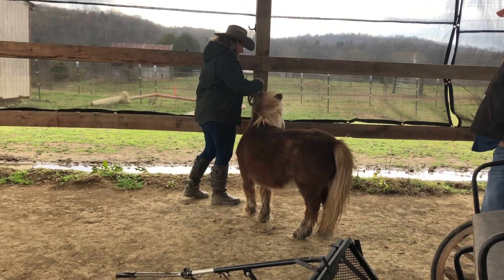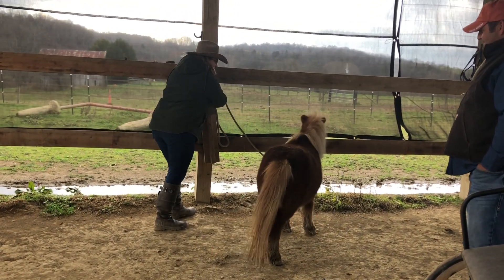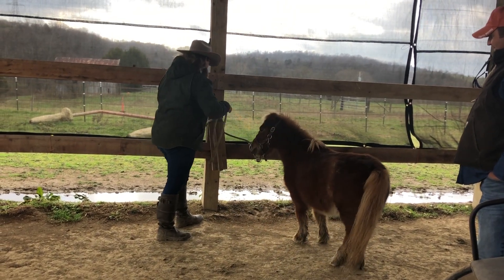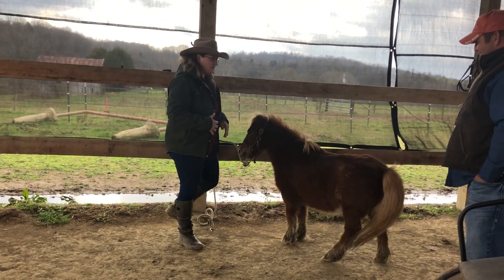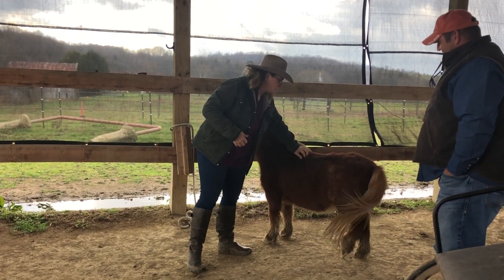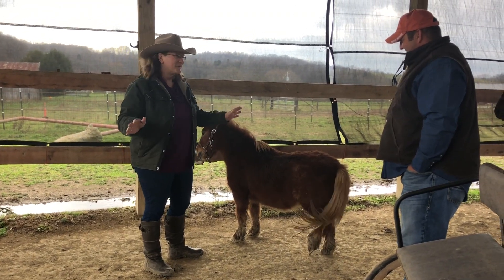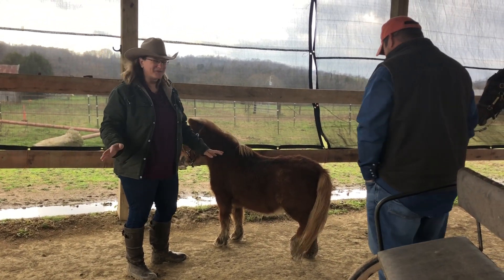This guy is part of the family. He's been here ever since my son was born — he was a gift from my in-laws when my son was born. So he is 12 or 13, somewhere in that range. We're pretty fond of the little feller. He thinks he's the boss of all the big horses. He's a very big personality.